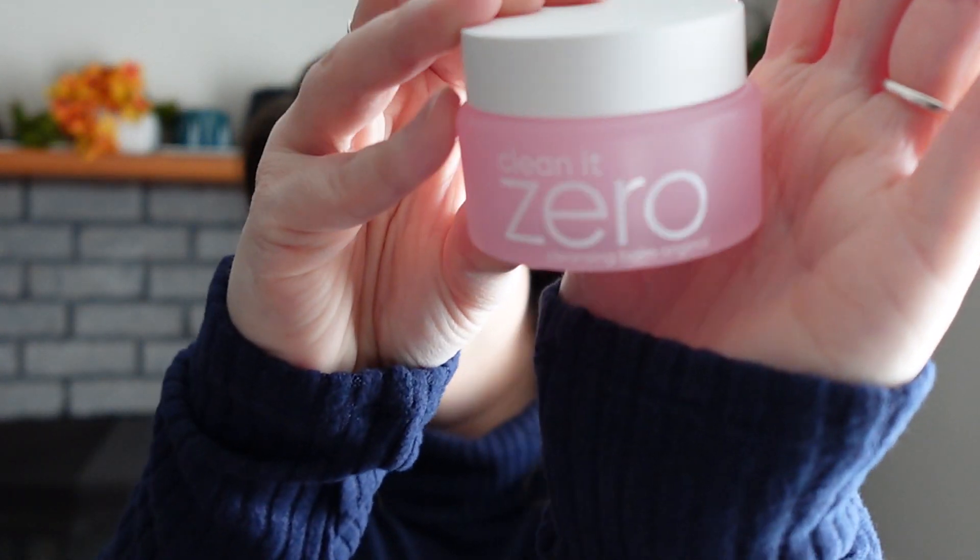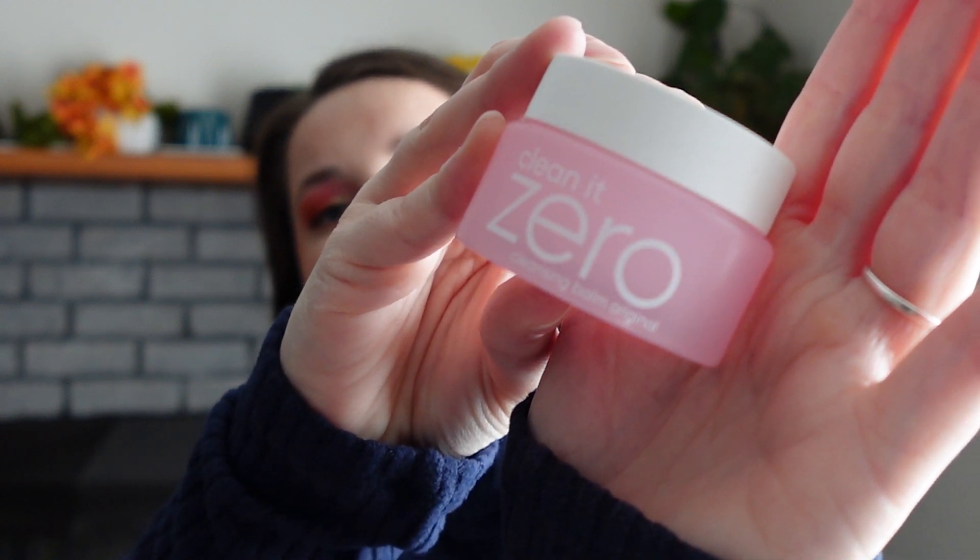The next skincare item — I decided to try the Clean It Zero from Banila. I've not used it yet; I'll probably use it to take off today's makeup. I feel like it's supposed to be a less expensive dupe for the Farmacy Green Clean. I do think the Green Clean has better ingredients, but this is definitely a lot less expensive.